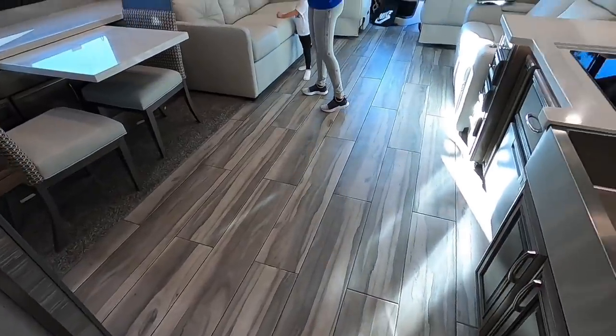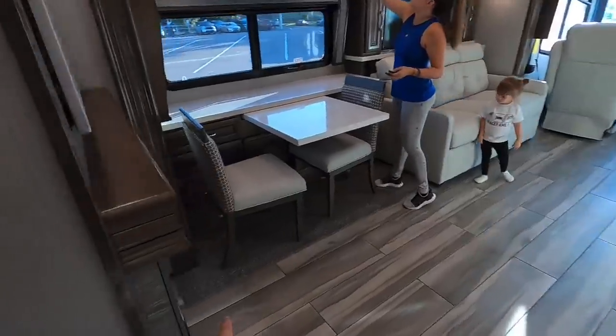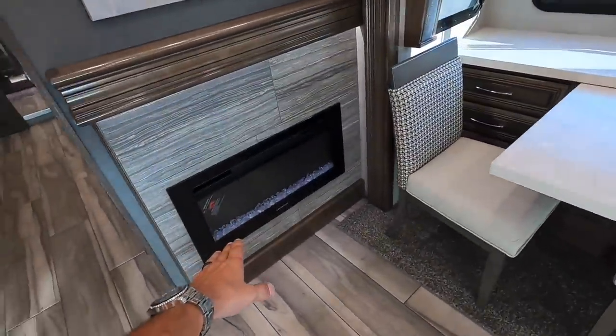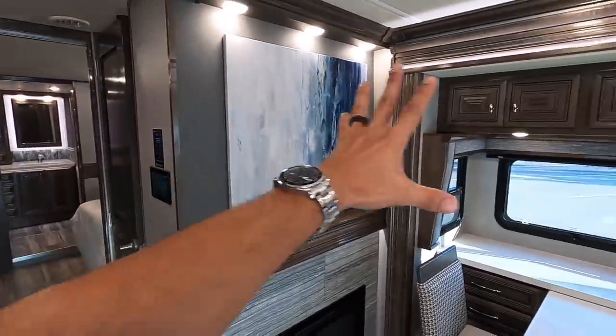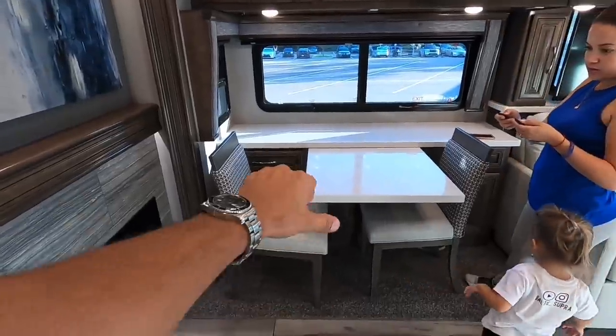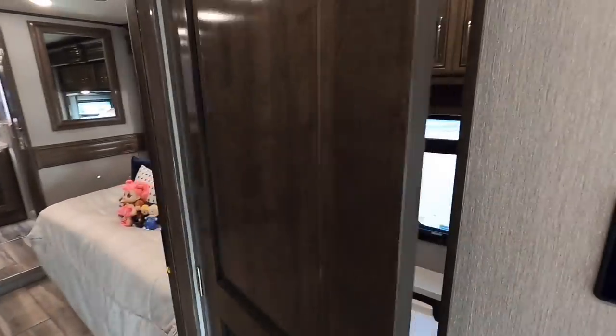These floors are heated, so whenever we go to a cold event these floors will be warm. There's a fireplace — this fireplace is awesome, it lets out actual heat. Beautiful artwork and all the cabinet space. This table can pull out further and we can put two more chairs here.